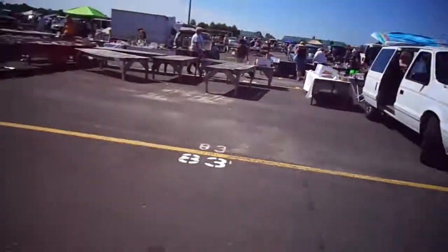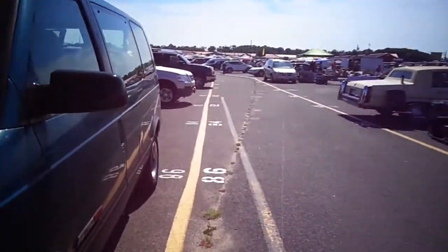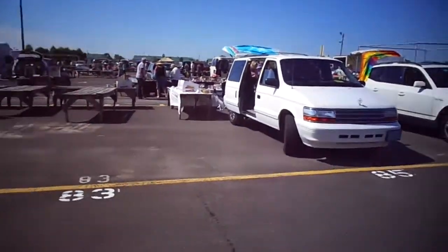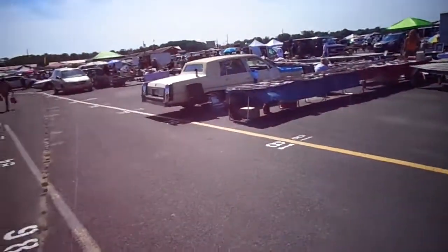Hey, I'm at Columbus again. This is my second time here this summer. There's a lot more vendors here today. Last week I found out that Brimfield was on, so that's why there weren't that many vendors.